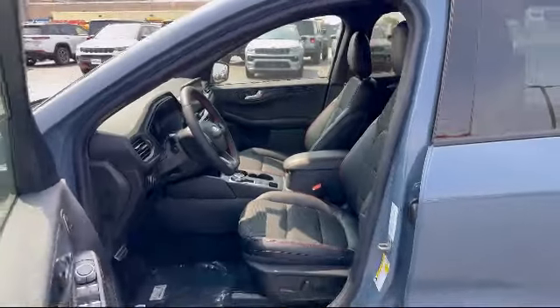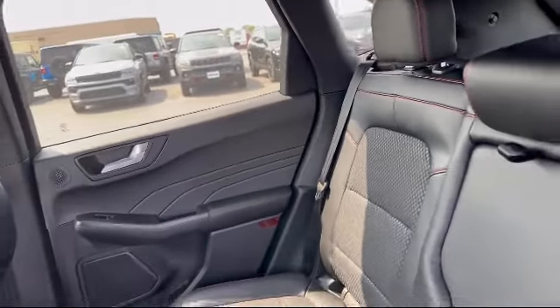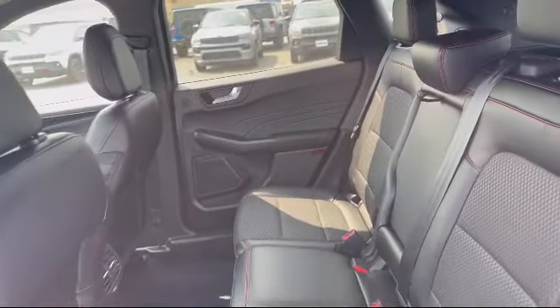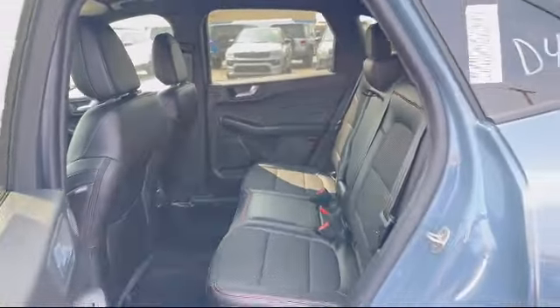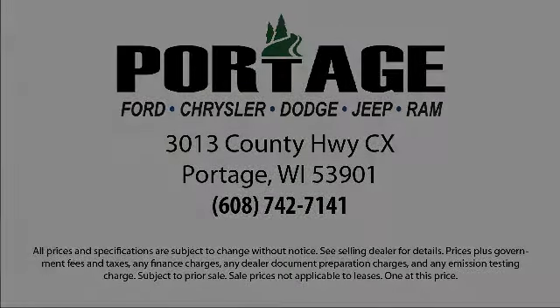So come visit us here at Portage Ford — you'll be glad you did. We're located at 3013 County Highway CX in Portage. We'll see you next time.